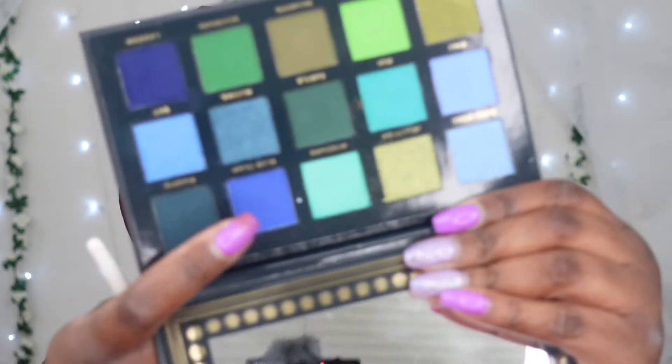For the bottom part of my eyes, I'm deciding whether to go light with green or dark with blue. I'm not going to use that really deep dark blue — I'm going to use the second dark blue.